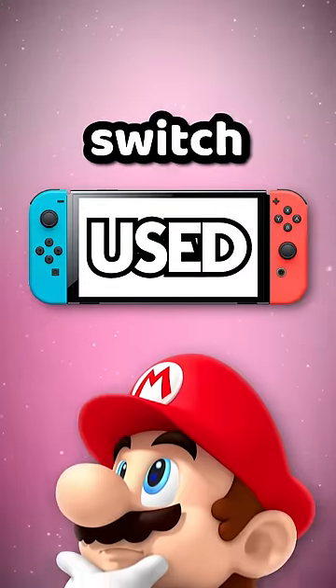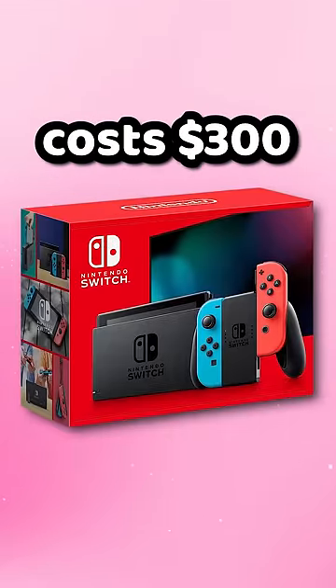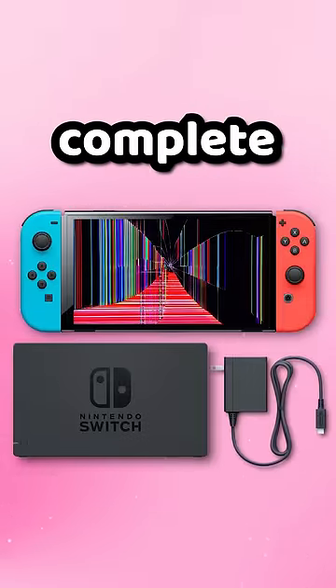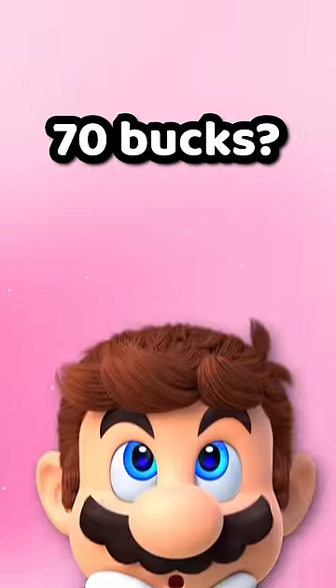Is buying a used Nintendo Switch worth it? As we all know, the normal Nintendo Switch costs $300 brand new. On the flip side, a used complete Switch from second-hand sellers is about $230. So, do you want to save $70?